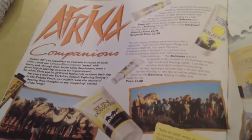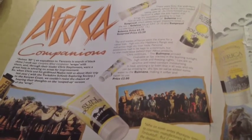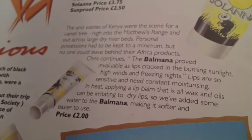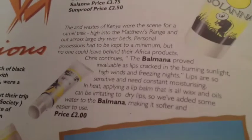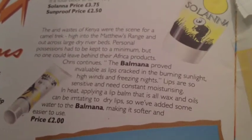Here are some products called Africa Companions. Lush sold these products when they opened up their Be Never Too Busy To Be Beautiful boutique. I was fortunate enough to try most of these products. The one I'll talk about mostly in this Africa Companion range is this lip balm called Balmana, which has banana in it.